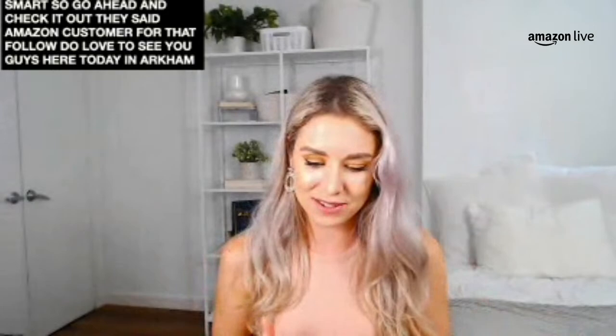Thanks for that follow, Amazon customer — I love to see you guys here in our community. We are live right now, so if you have any questions or comments, put them down below in the chat so I can say hi and answer all your questions.